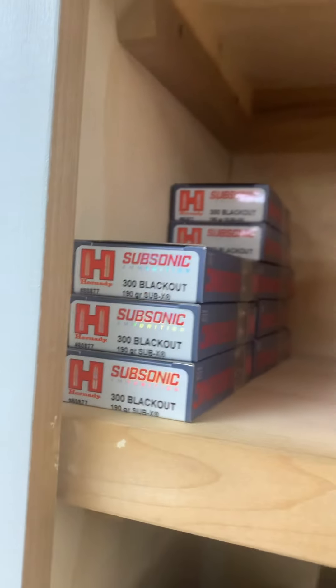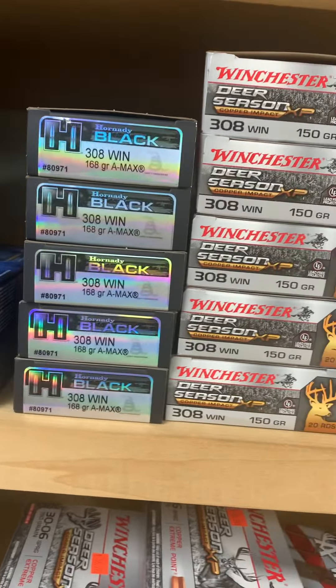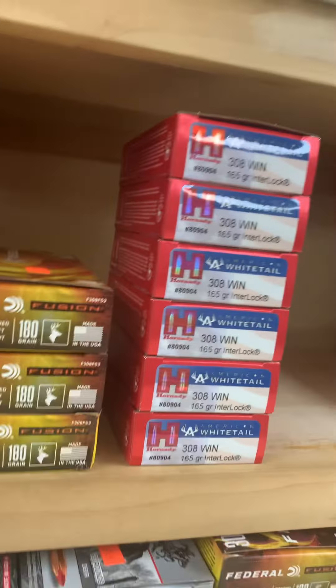Plenty of .300 Blackout, .300 Blackout hunting ammo — we've got it from Winchester and Federal. We even have some of the Sub-X rounds in. Those aren't going to last very long. Two boxes of .30-30 left — those probably won't make it through tomorrow if I had to guess.